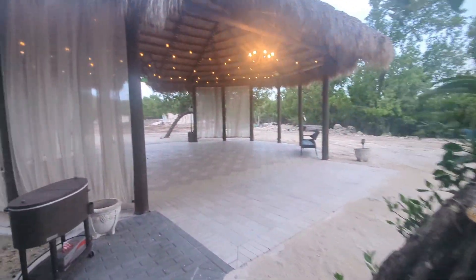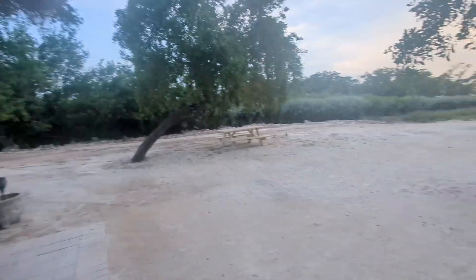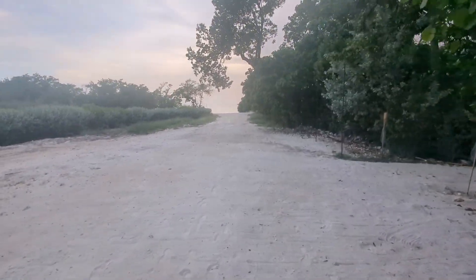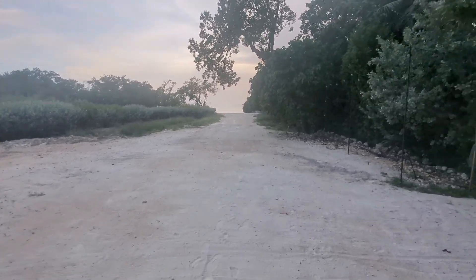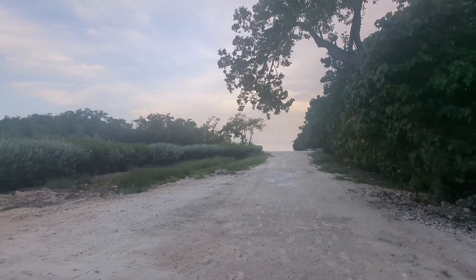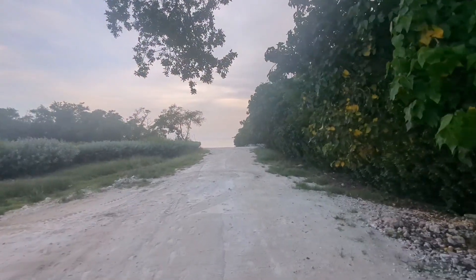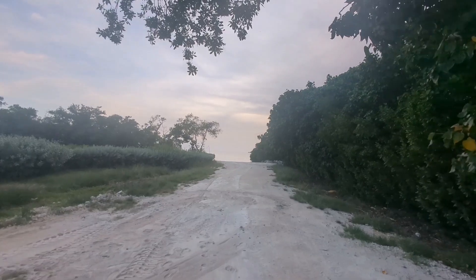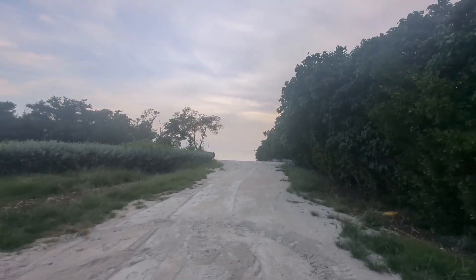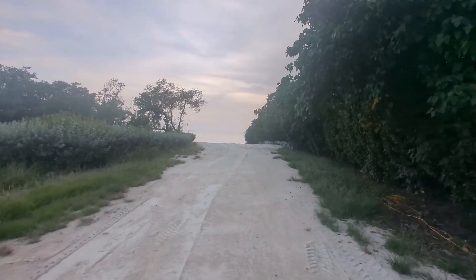Looking back at the property, we're going to start walking our way down toward the water. This area here we'll usually use for reception dinner — if it's a bigger party, more than 50 or 75 guests, we'll start putting tables over in this section. Then walking down to the ceremony area: usually we'll have the ceremony here, and once ceremony is done, we clear it out so everyone can come take some sunset pictures. It does make for some beautiful photos.